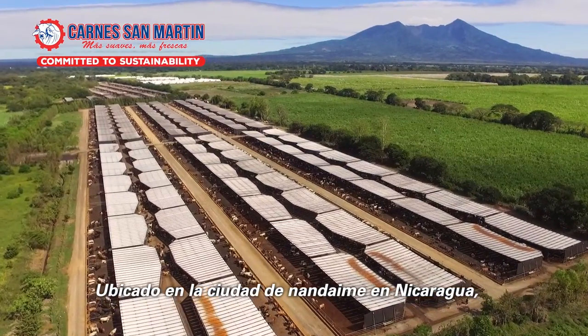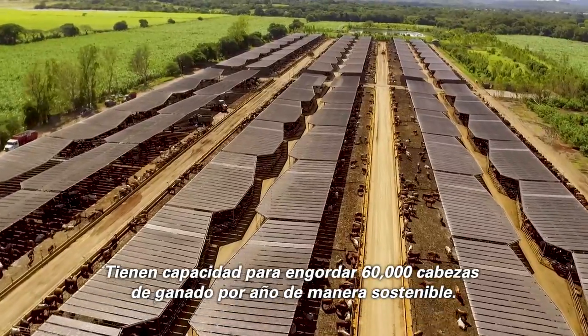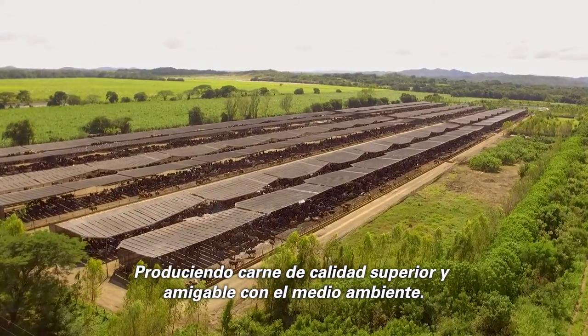Located in the city of Nandaime in Nicaragua, Carne San Martin's sustainable feedlot has the capacity to finish 60,000 head of cattle per year, producing superior quality beef in an eco-friendly manner.